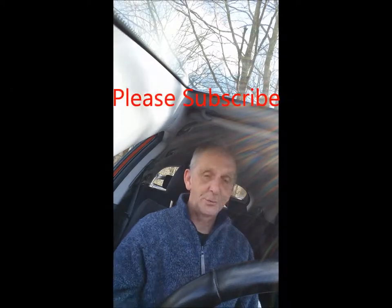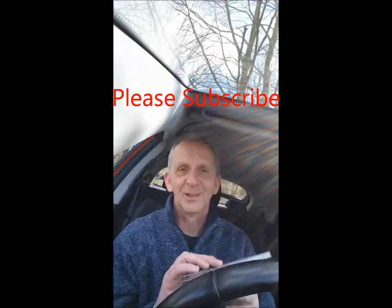My final one — can you imagine being in a super group? A super group consisting of Bob Dylan, George Harrison, Tom Petty, Roy Orbison, and Jeff Lynne. Can you imagine being in that kind of super group? That's phenomenal. Yes, that's right — I'm talking about the Travelling Wilburys.